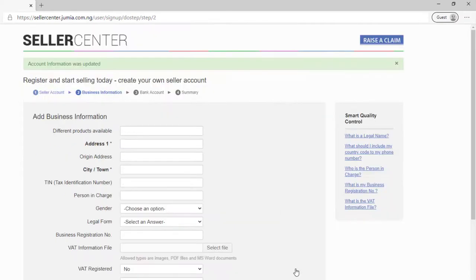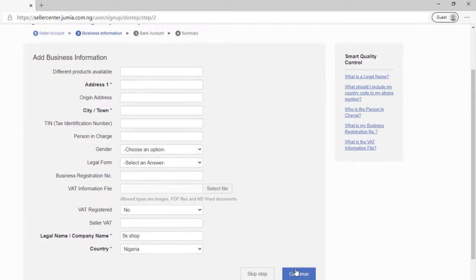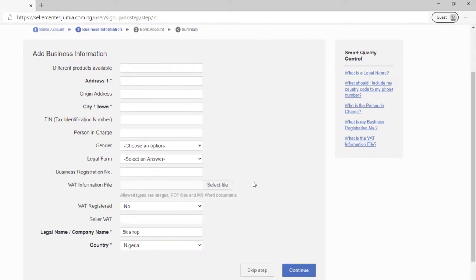In the next step I'm going to circle all the parts you need to fill in. Your address is your house address. You can leave the 'different products available' field blank — it's just asking what kind of products you'd like to sell. Then put your city — basically the town where you live — your store name, and your country.